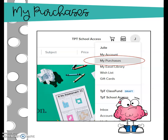The first thing you need to do is go to your TPT account, click the gray circle where your initial is located, and you're going to open up a drop-down menu. Choose My Purchases.